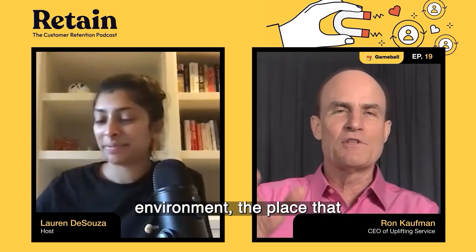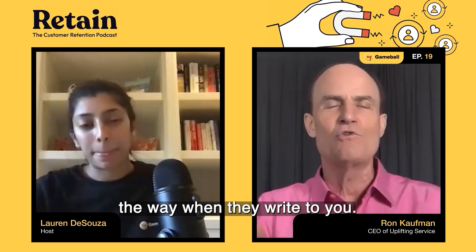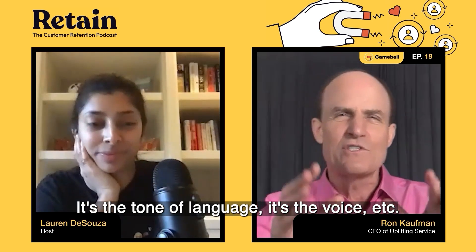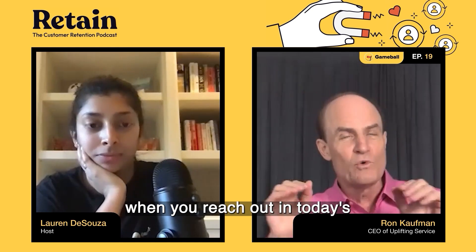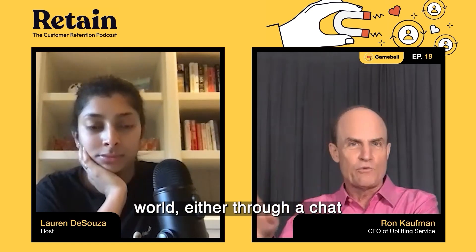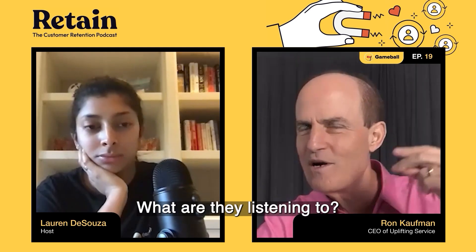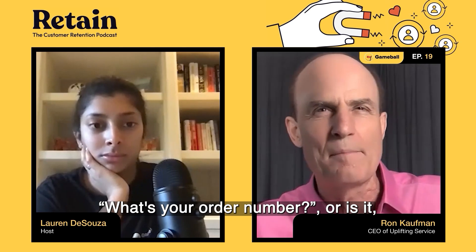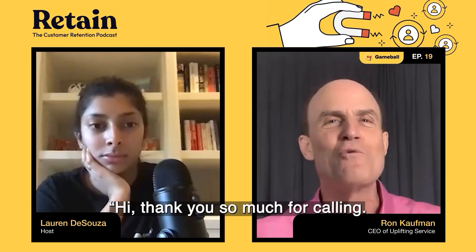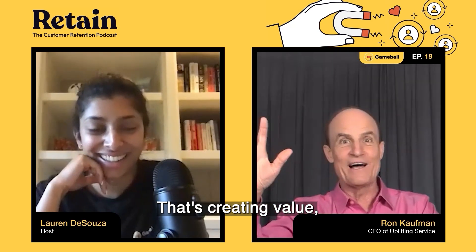In an e-commerce environment, service mindset shows up in the way they invite you, the way they thank you, the tone of language, the voice. And if you do need customer support — whether through chat, email, or online — is it 'what's your order number?' or is it 'hi, thank you so much for calling, my name is so-and-so and I'm delighted to help you'? That's either creating or potentially destroying value.